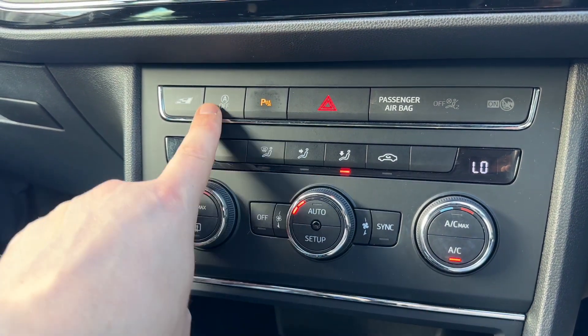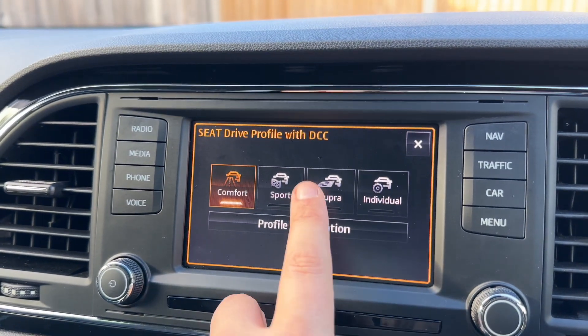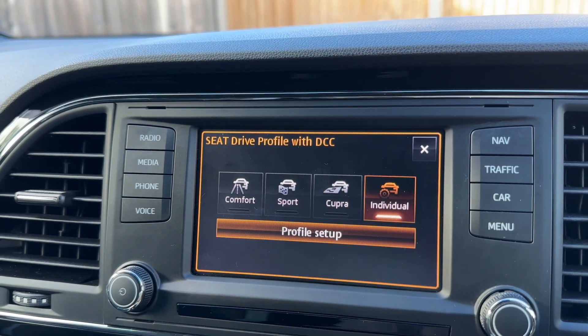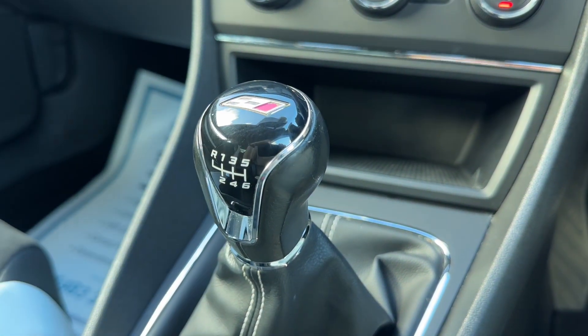Just above that we can turn our parking sensors on and off, our stop/start on and off, and you can change the driving setup of the car from comfort to sport, Cupra, or individual — which will allow you to customize those settings for yourself. And then finally we have the six-speed manual gearbox.